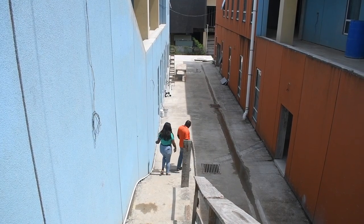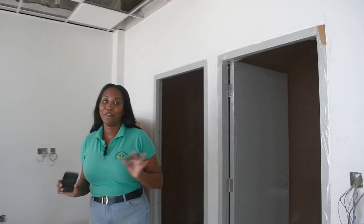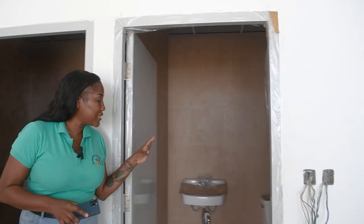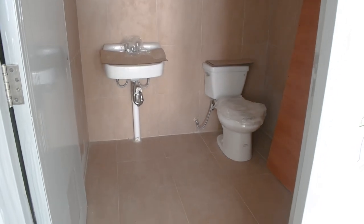So where I'm standing right now is one of the conference meeting rooms — one of the larger ones on this property. As you can see, they're putting in the finishing touches. This is one of the washrooms; all the fittings have been put in place and the doors as well. Yeah, this is just one of the conference rooms at the hospital.